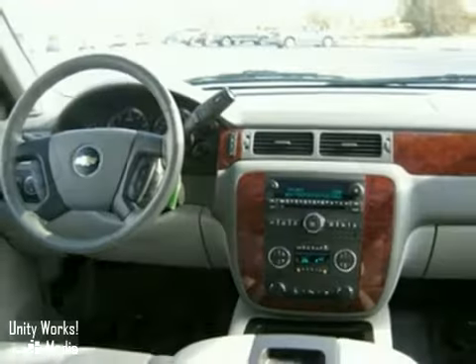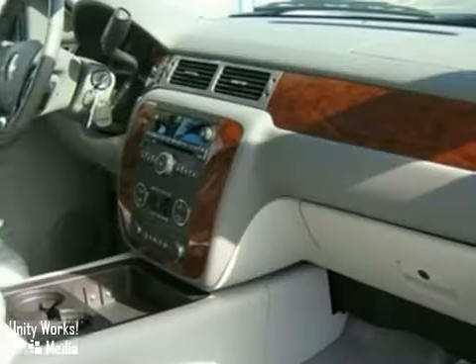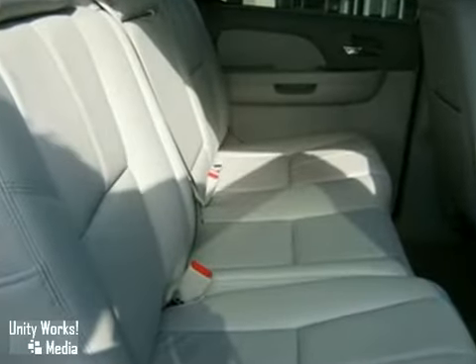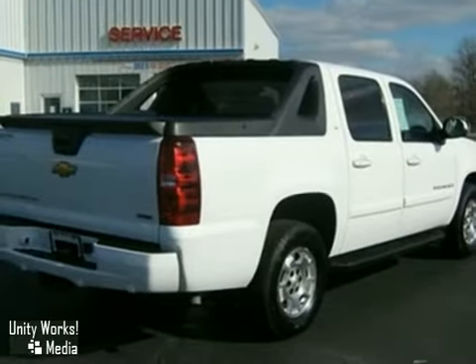Advanced engineering features include a powerful V8 engine, four-wheel anti-lock vented disc brakes, driveline traction control, and electronic stability control. With the cargo handling capability of a pickup and the comfort and convenience of an SUV, this Avalanche is an outstanding choice.